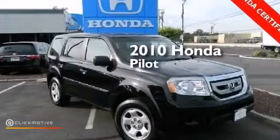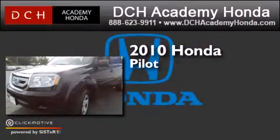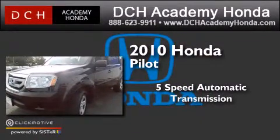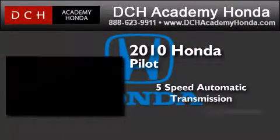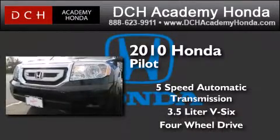This is a certified pre-owned 2010 Honda Pilot. This crossover has a 5-speed automatic transmission, a 3.5-liter V6, and the added capability of 4-wheel drive.